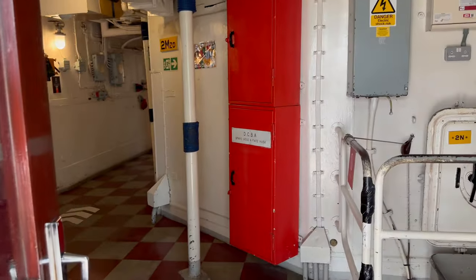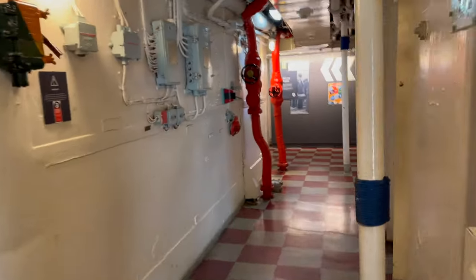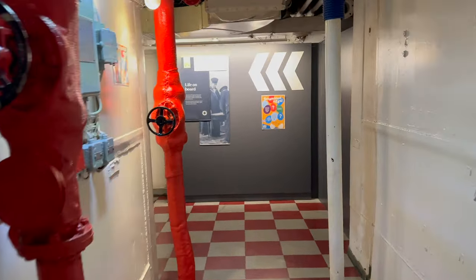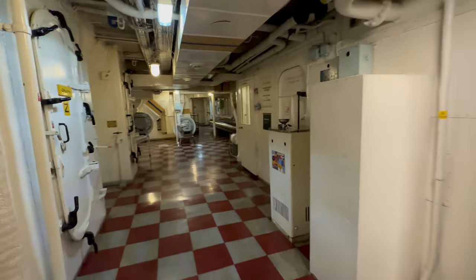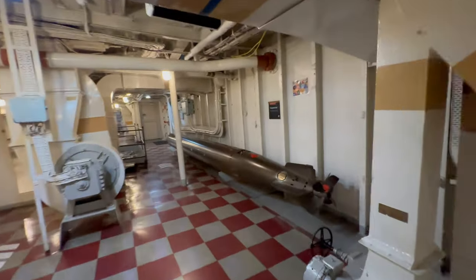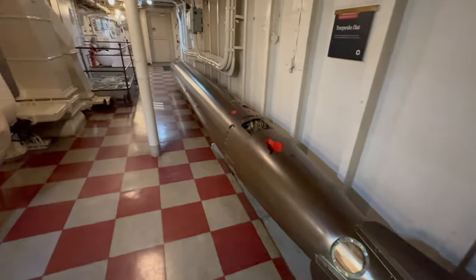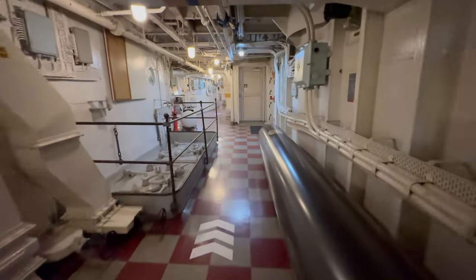We're moving from the quarterdeck to the ship's kitchen, called the galley. The crew size of HMS Belfast varied depending on her role and the era in which she served, but historically it was between 750 and 900 people.